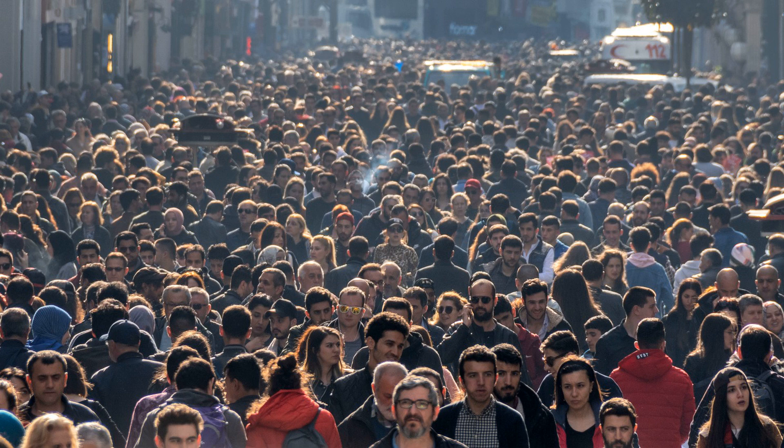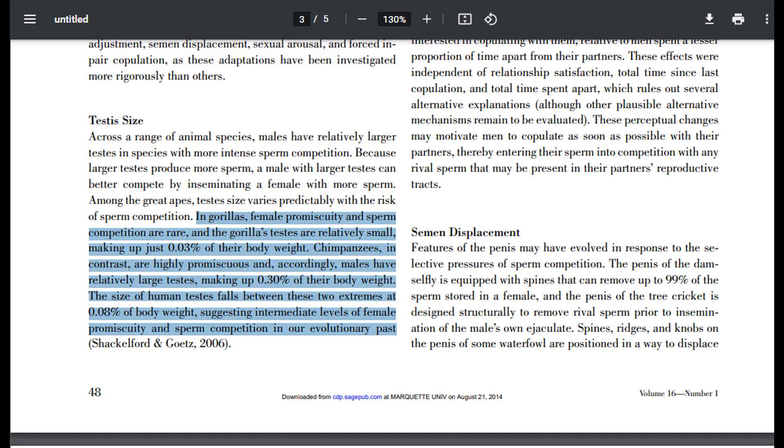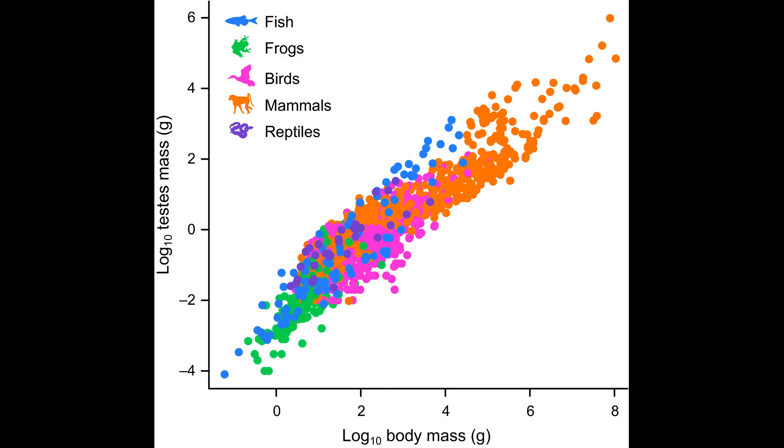Instead, humans have evolved large testes because we too participate in a mating system where multiple males can potentially fertilize the same female. To quote one paper: in gorillas, female promiscuity and sperm competition are rare, and the gorillas' testes are relatively small, making up just 0.03% of their body weight. Chimpanzees, in contrast, are highly promiscuous and, accordingly, males have relatively large testes, making up 0.3% of their body weight. The size of human testes falls between these two extremes at 0.08% of body weight, suggesting intermediate levels of female promiscuity and sperm competition in our evolutionary past. Larger testes can produce more sperm, increasing the likelihood of fertilization following insemination. By contrast, gorillas and other mammals that physically battle for females have much smaller testes because one male gains control of a harem with brute strength — they simply don't need to compete with the sperm of other males.